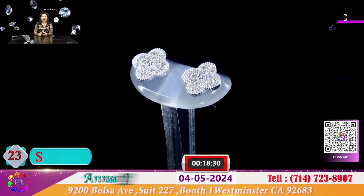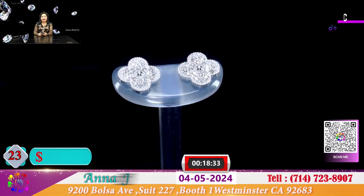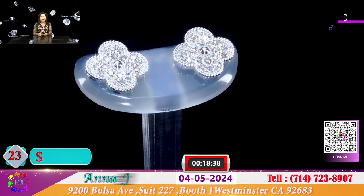Đây là 1 đôi bông 4 cánh hoa xoàn chiếu sáng thực sự rất là dễ yêu. Đặc biệt đôi bông này để cho quý vị là 550 đô.